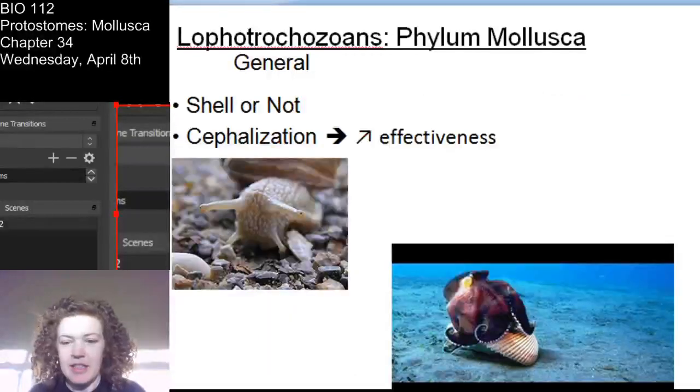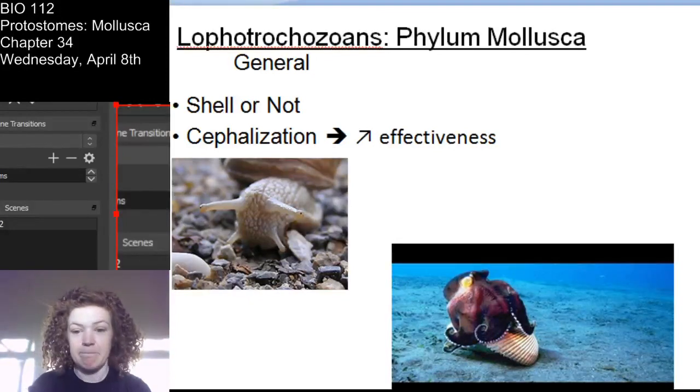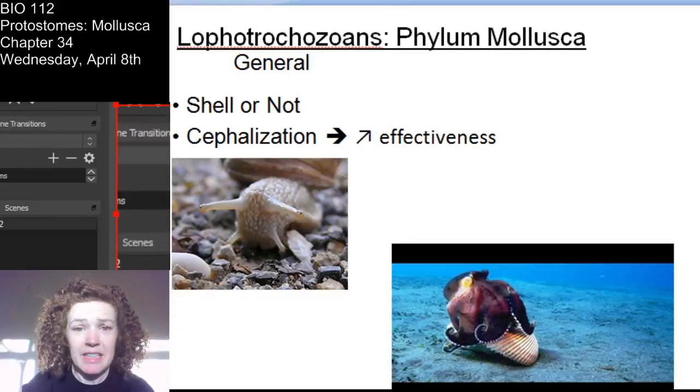So banana slugs - a nice gastropod. Let's go over some general features. Most mollusks have a shell, but not all, and in some the shell has been internalized. There is very clear cephalization in many of these animals, and that is really helpful. Having concentrated nerve tissue at one end of the body really assists the animal in locomotion direction, finding food, and it's protective too, because typically there's some protective structure around the nervous tissue.